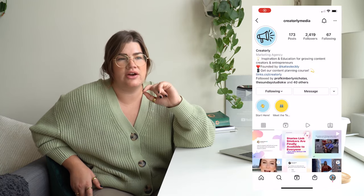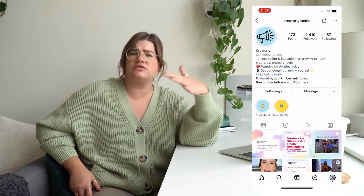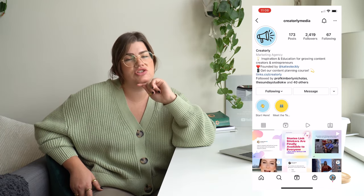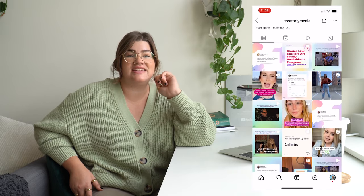If you're a fan of Canva or want to get better at it, check out my social media marketing agency's Instagram page — it's called Creatorly Media. We love to share Canva hacks over there, so go give us a follow and you'll learn how to use this free software to do some really incredible things.